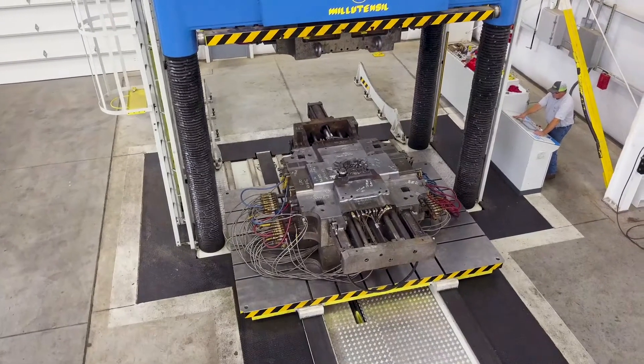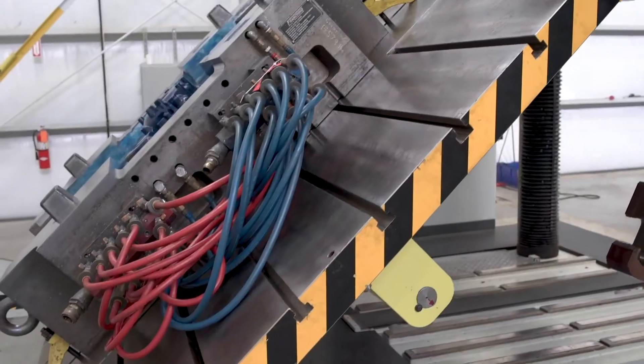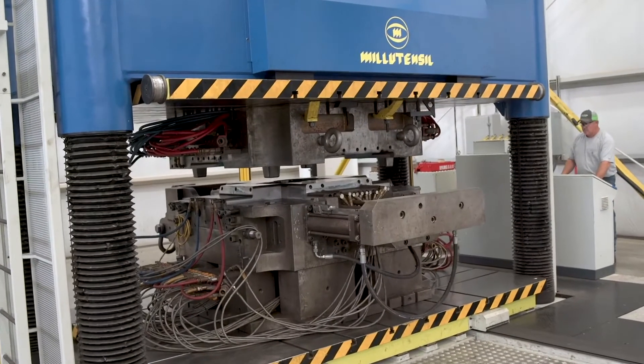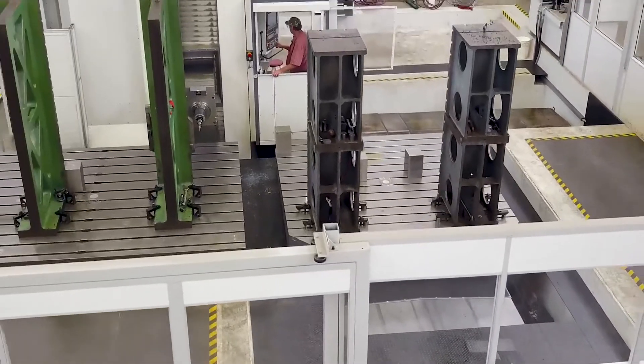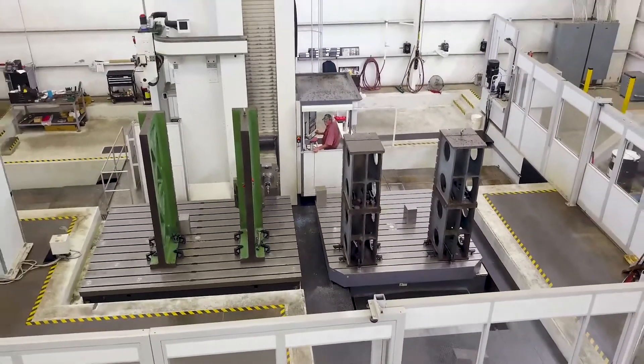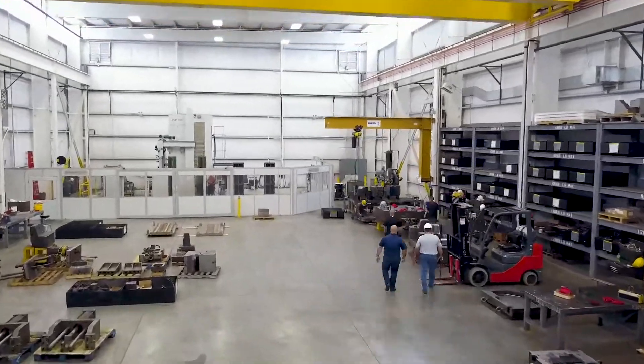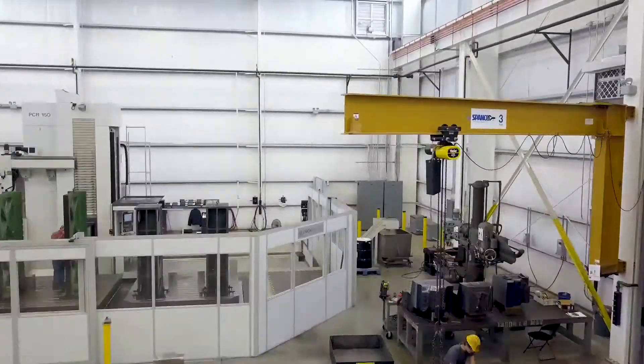It's important to have large equipment in this business because a lot of the dies that we build are 50 tons. We have a boring mill in this facility that is 27 feet by 12, and a spotting press that's 400 tons because most of the tooling that we build here is up to 50 tons.